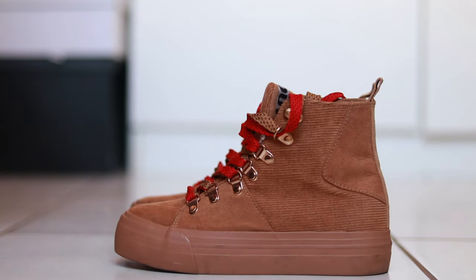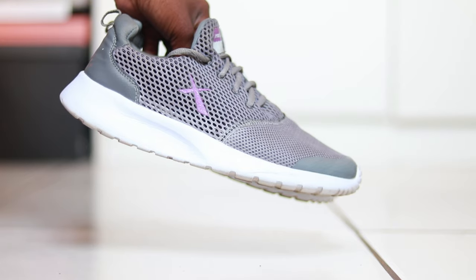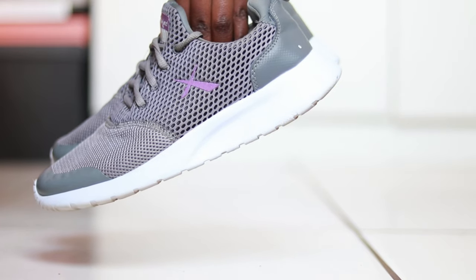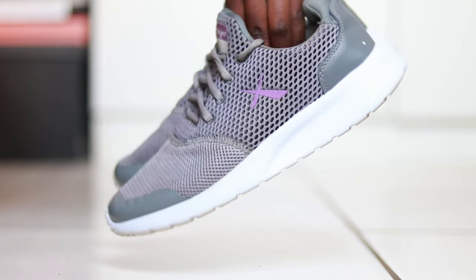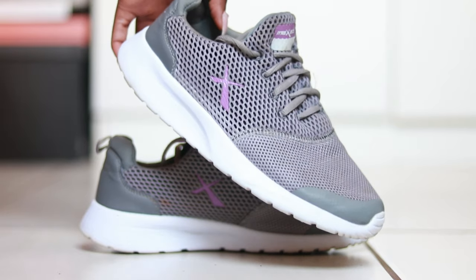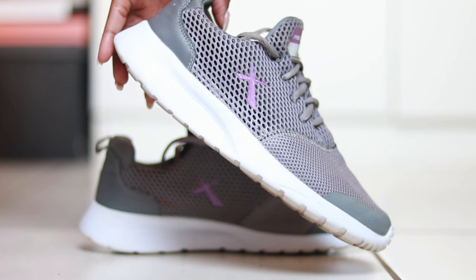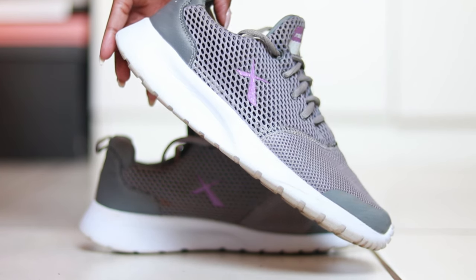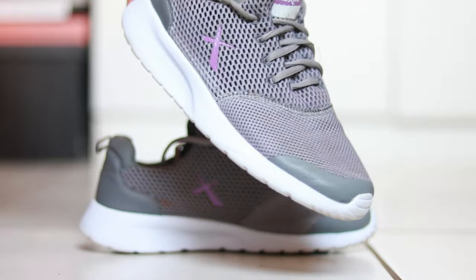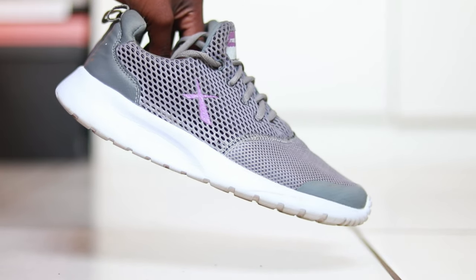The last pair from Mr Price is these max gray sneakers. I got these ones last year when I was on safari — I was just looking for a cheap pair of shoes to wear, but they turned out to be so lightweight and so comfortable. I regret getting them in a size 5; I wish I had gone a size smaller because now they feel like they've gone bigger. But I love these sneakers — they're so lightweight you can take them for running or sports because they are not heavy.